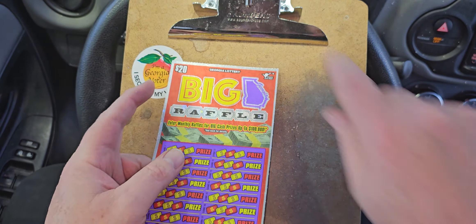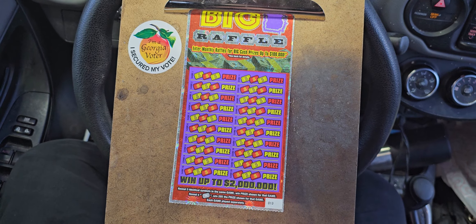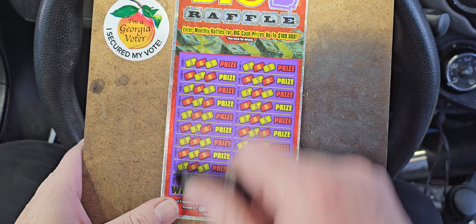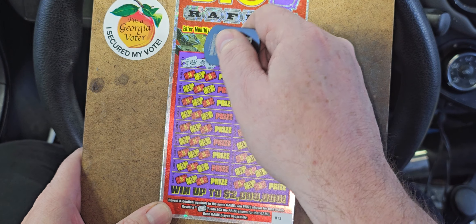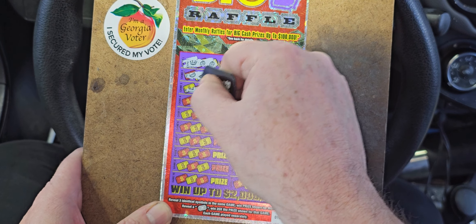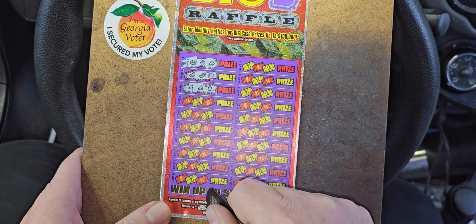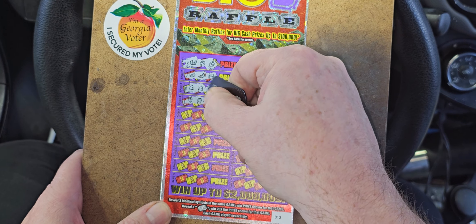We're on ticket 13 and 14 on that, which is the last of the roll on these. We're looking for matches or that little symbol down there — I think it's a movie ticket, but I don't know.